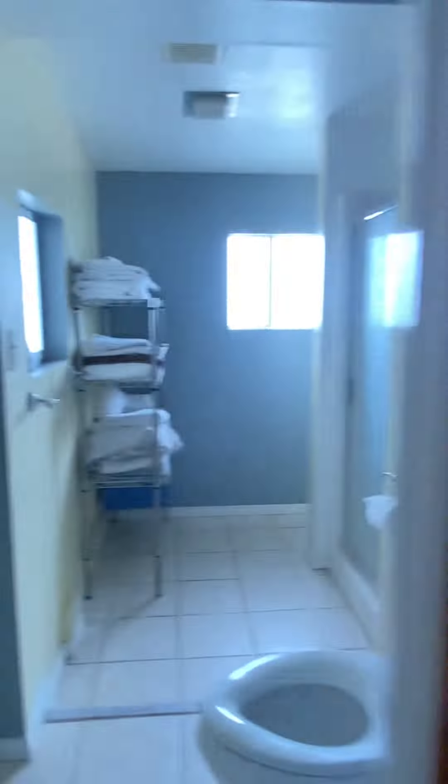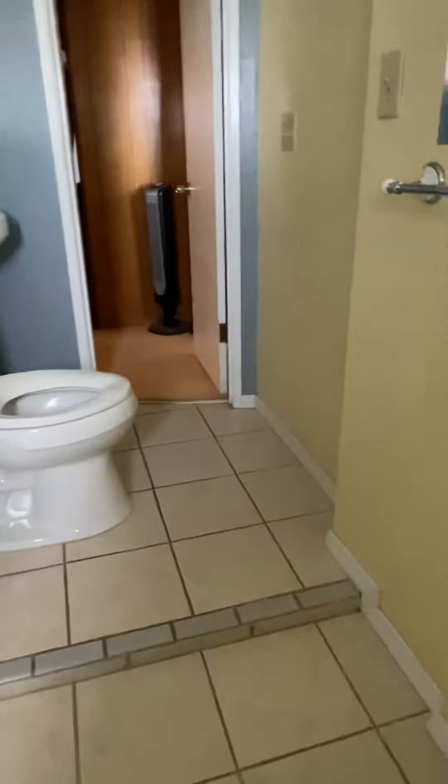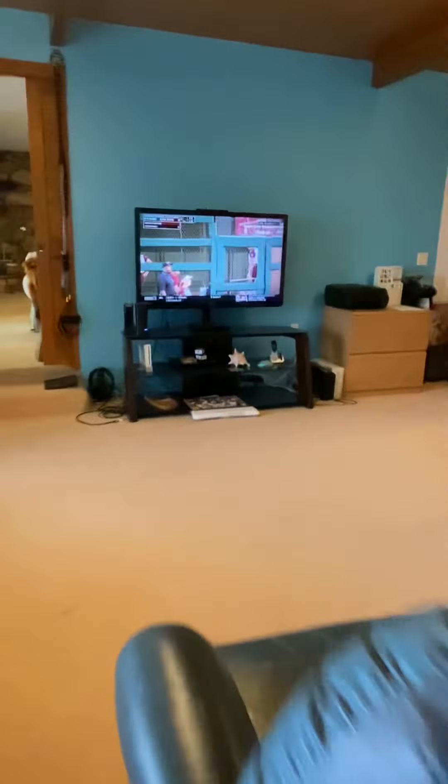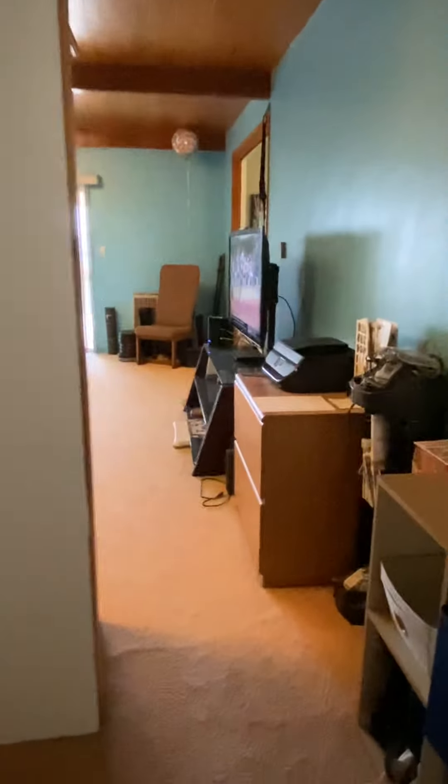Lots of closet space. Sorry, I know that probably made you dizzy. Here is a bathroom — it actually has a door to go out into the backyard. That was a kitty door because the kitty food used to be here. And here is the other room — it's a really big room, nice comfortable bed. I'll take you outside.